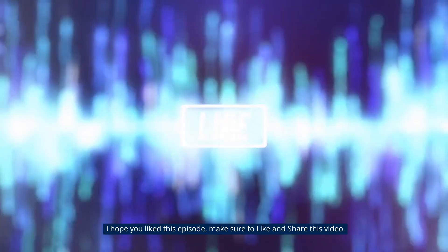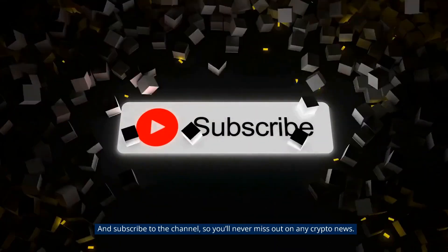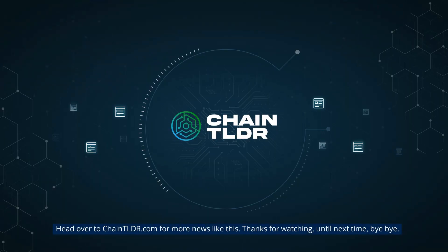I hope you liked this episode. Make sure to like and share this video and subscribe to the channel so you will never miss out on any crypto news. Comment your thoughts below. Head over to ChainTLDR.com for more news like this. Thanks for watching. Until next time, bye-bye.